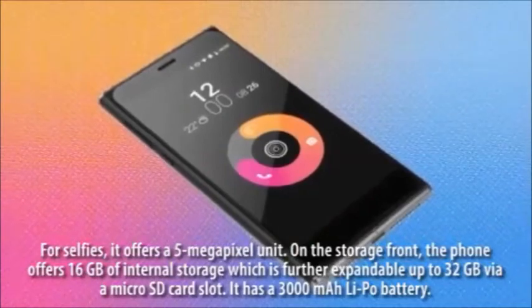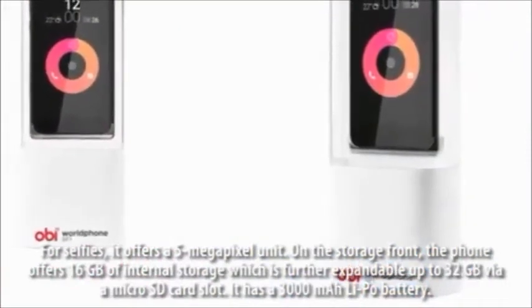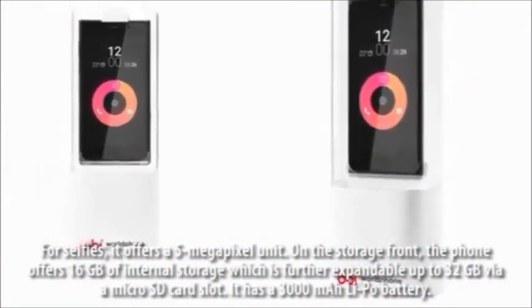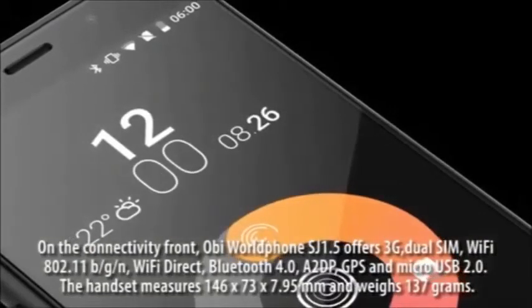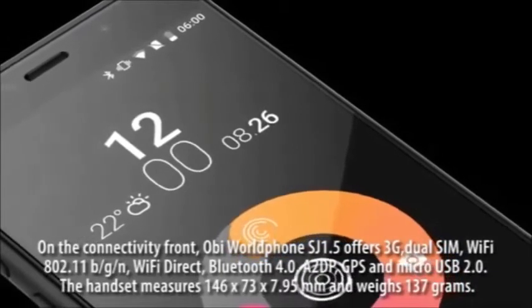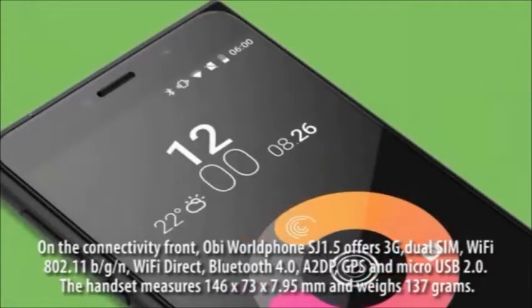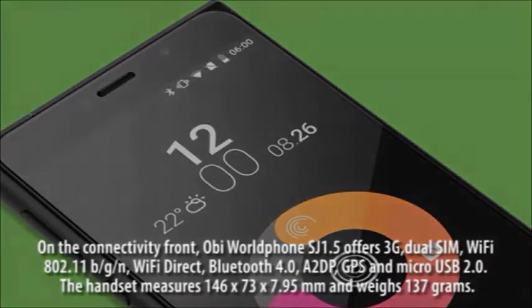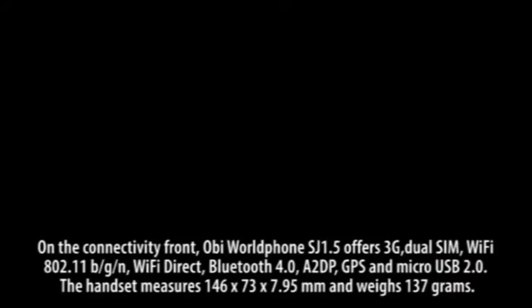On the storage front, the phone offers 16 GB of internal storage, expandable up to 32 GB via a microSD card slot. It has a 3000 mAh LiPo battery. On the connectivity front, the SJ1.5 offers 3G, dual SIM, Wi-Fi 802.11 b/g/n, Wi-Fi Direct, Bluetooth 4.0, A2DP, GPS, and micro USB 2.0. The handset measures 146 x 73 x 7.95 mm and weighs 137 grams.